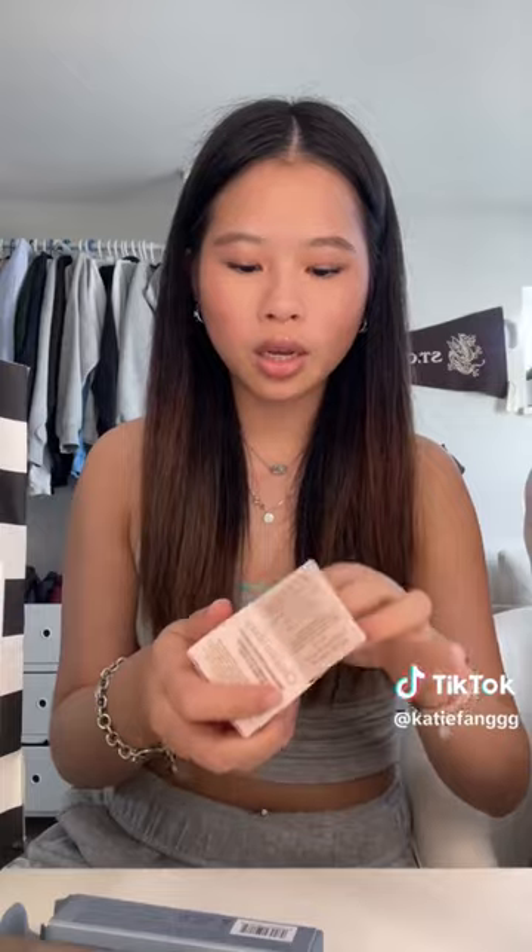They didn't have the serum so I just got the concealer. Their packaging is literally so cute and it looks so good — I can't wait to try this.